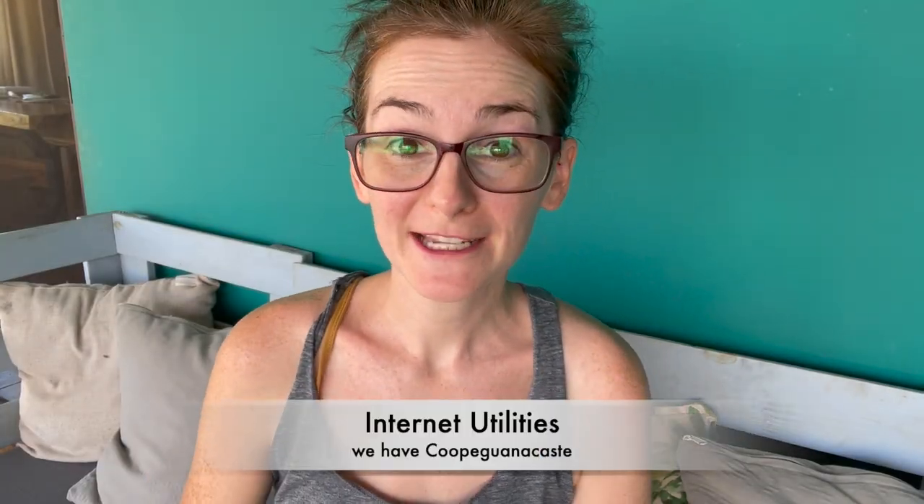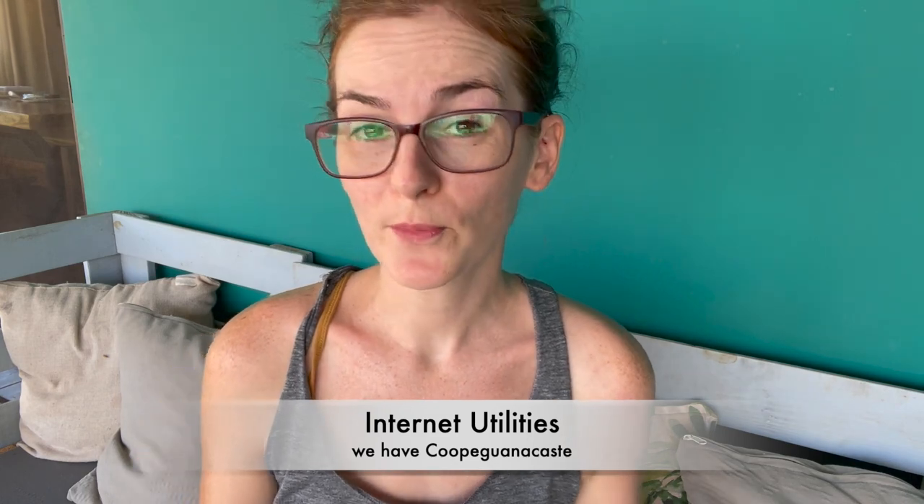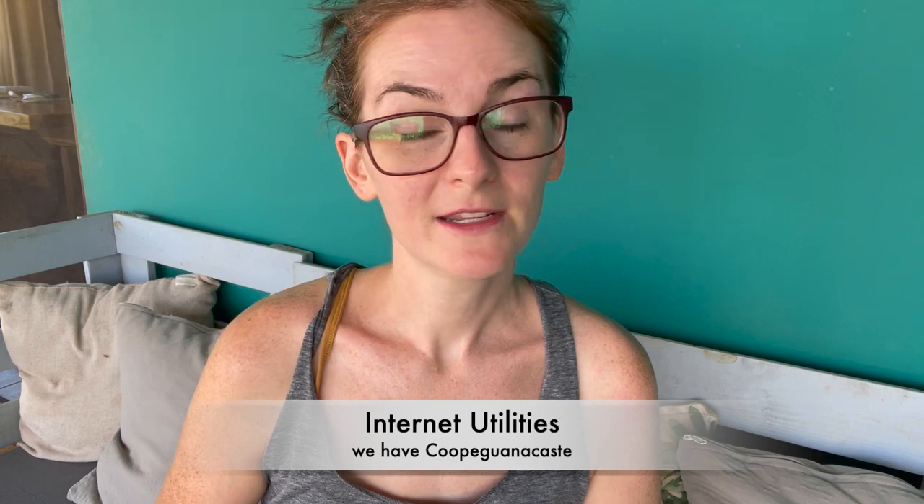Last but not least, we have internet payments. Luckily for us, our internet provider and our electrical provider are the same — both are Copa Guanacaste. You can pay that in person at any Copa Guanacaste location, or at Goyo and other places that advertise you can pay service utilities there. If you're paying online, the only functional way currently is if you have a Costa Rican bank account. We have an account with BCR — Banco de Costa Rica — and we choose 'pay for services,' then 'TV or cable,' then select Copa Guanacaste and enter our internet contract number to pay it that way.